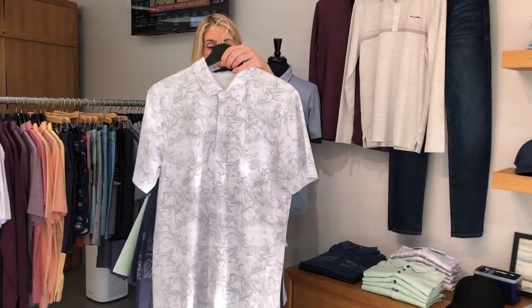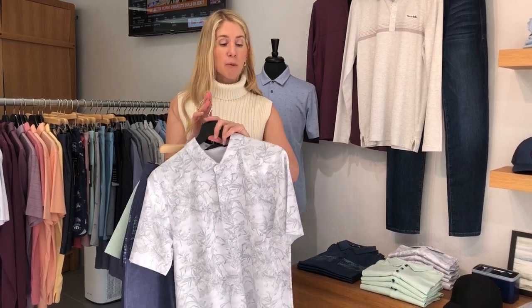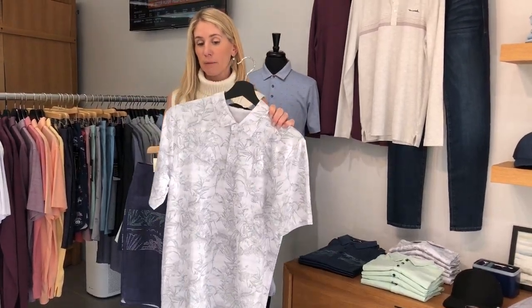This one is called Stay on Target. What a cool all-over, super wearable print. It's like a light gray with little touches of the Kiss of Mint. It's kind of like a new Hawaiian print shirt — a little more edgy, a little more botanical versus a total Tommy Bahama Hawaiian shirt. I love this. I think it's very wearable with any sort of colored bottoms.